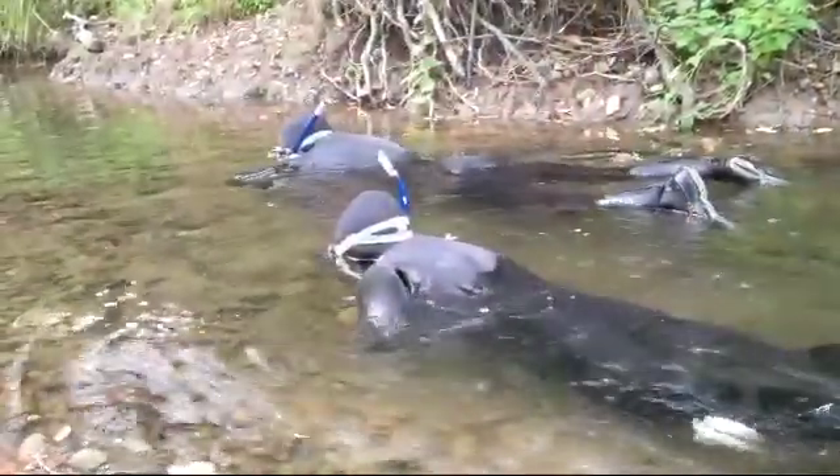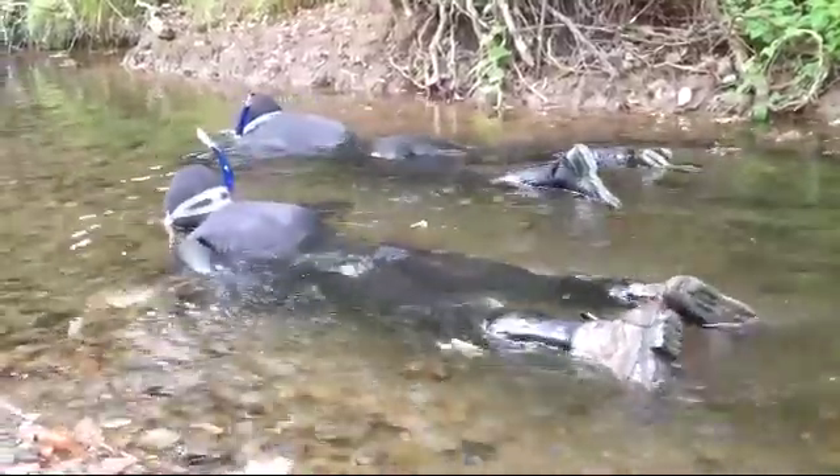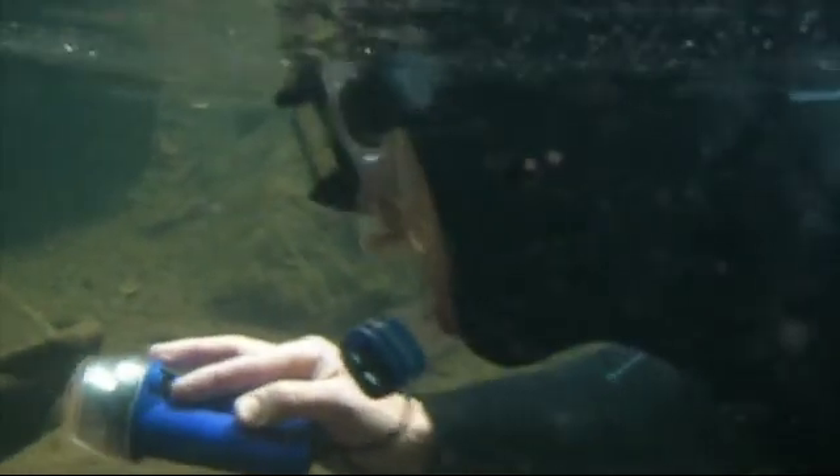We also monitor the fish in the summertime when they're considered juveniles rearing in the creek. This life stage gives us an idea of the success in terms of their ability to survive the spring and also to feed and grow.